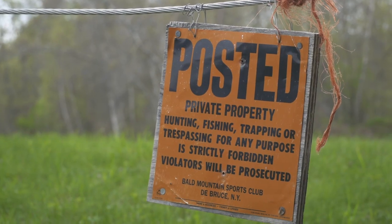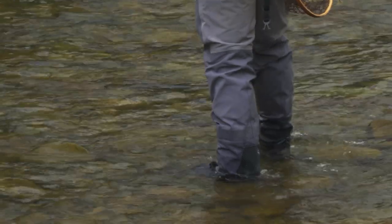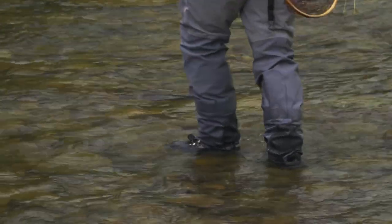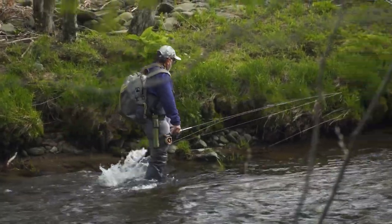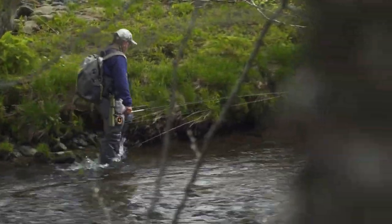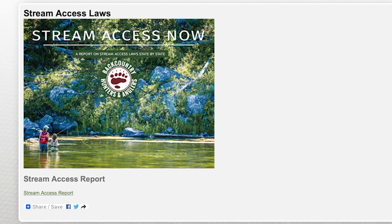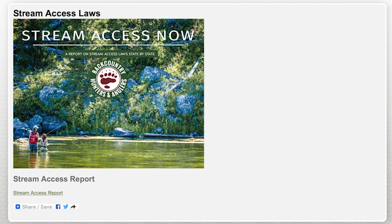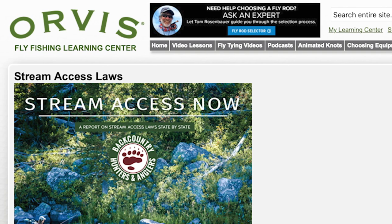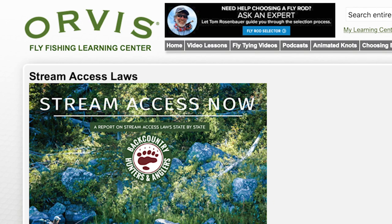But in some states, the landowner can own the bottom of the river, and you're not allowed to even walk the river through their property. In other states and provinces, you're able to walk the river and its banks to the high watermark even through private land. To learn how the different states and provinces handle access rights on rivers, Backcountry Hunters and Anglers has produced a report that shows how these laws vary by state, and it's available as a resource in the Orvis Learning Center.